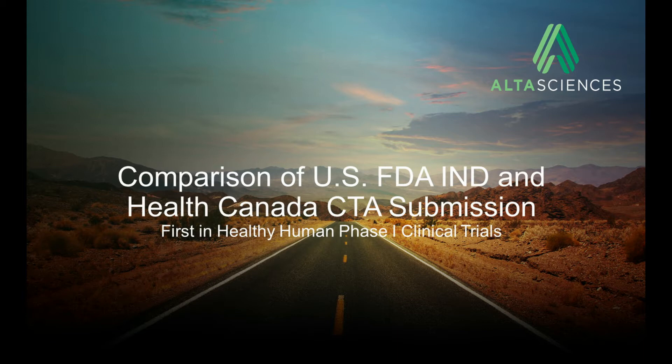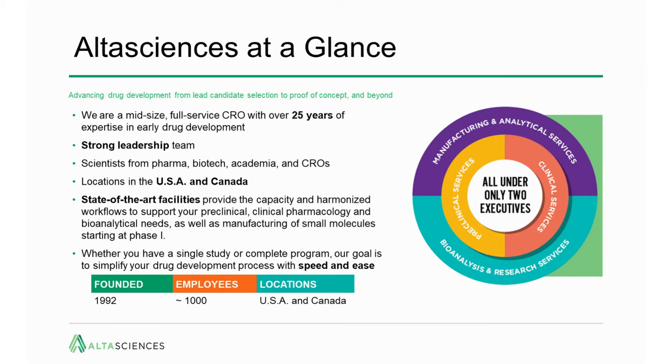Before we get into this, just a brief description of who we are at Altasciences. We are a mid-size, full-service contract research organization. In the full sense of the word CRO, we support both preclinical and clinical research. We've been around for over 25 years. We've got a strong leadership team, many of whom have experience in the CRO clinical as well as the preclinical realm. Outside of all the science itself, we've got a good understanding of what sponsors need and how to support them from small to large size companies. We have scientists with backgrounds in pharma, biotech, and academia, as well as contract research organizations. We're located in both the United States and Canada. Our preclinical site is located in the Seattle area, in Washington state. We have clinical capabilities in both Canada and the Montreal area, as well as the United States and Kansas City. In addition, we have experience in a full-service CDMO manufacturing operation in the Philadelphia area.